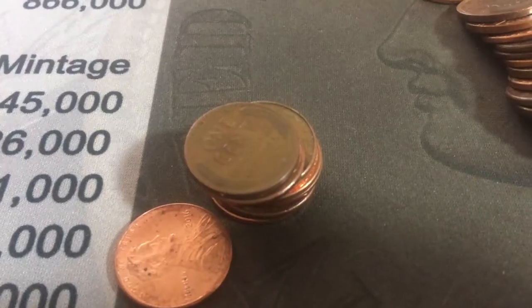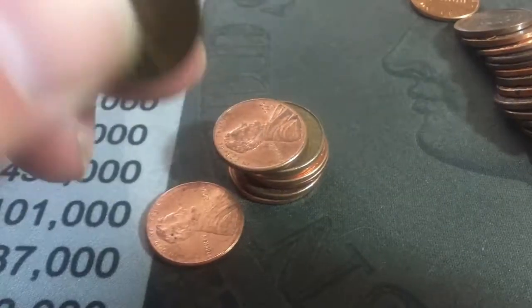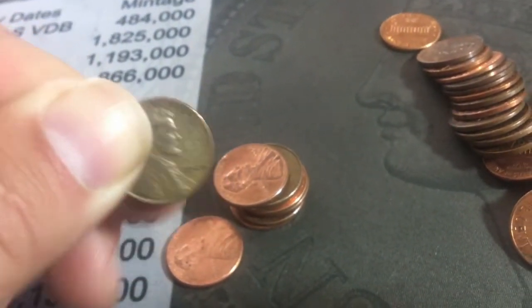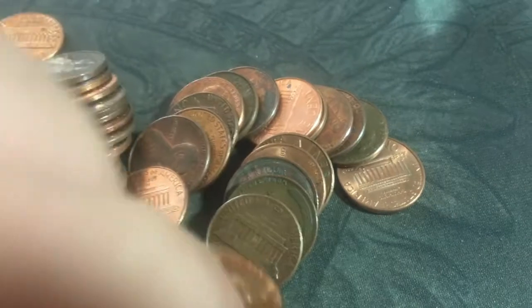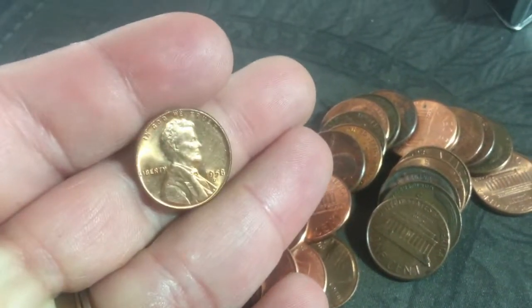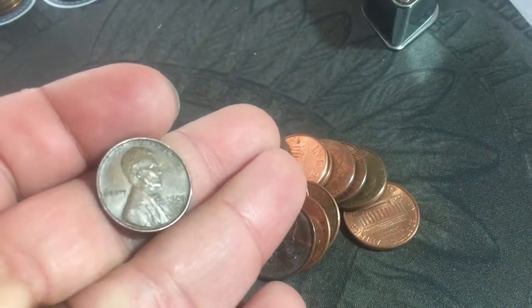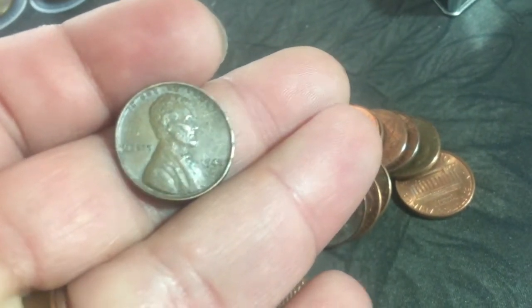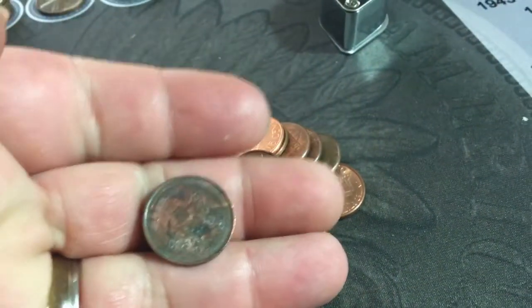I thought there were going to be no more because there were like four more rolls and I didn't find any lately — but I was wrong. A 1940, nice. And I thought I might have seen something — oh wow, I didn't see this one! Here's another really shiny one — a 1958 D. And a 1945. Also found a Canadian 1998.